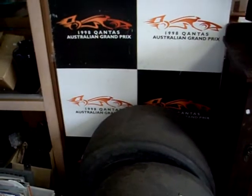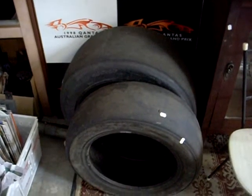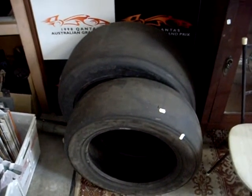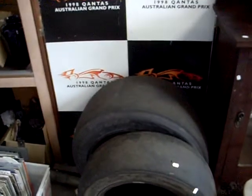The big 1998 Qantas Australian Grand Prix Corflute sign, plus a couple of tyres from the actual race. Not sure if they're off of Formula One — they might be off of Formula Ford or something like that. Really cool though — a couple of slicks and the poster.